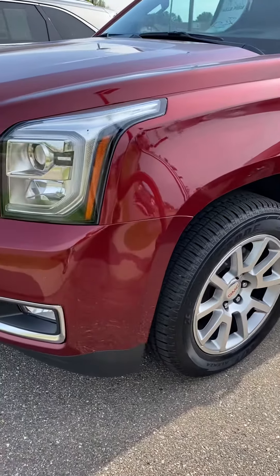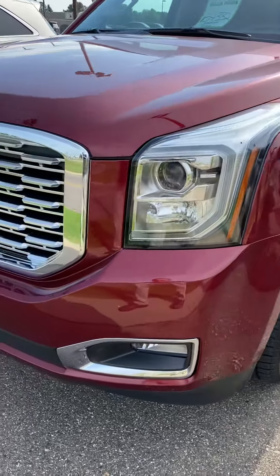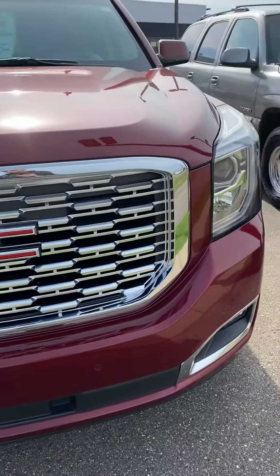Today we're looking at a 2018 GMC Yukon XL Denali here at Mills GM in Baxter, Minnesota. Stock number 28200156.